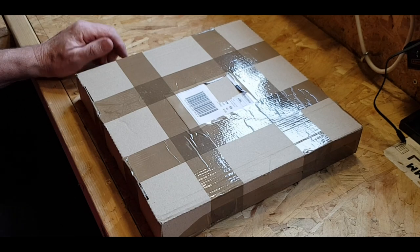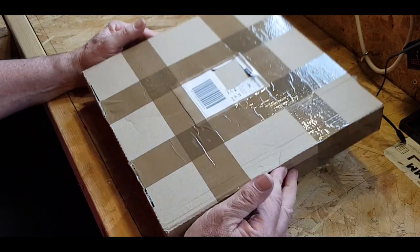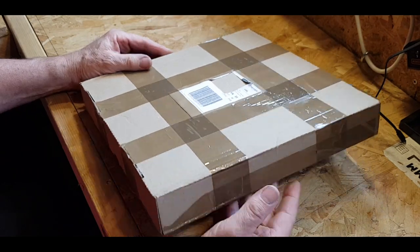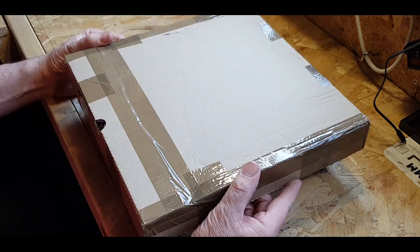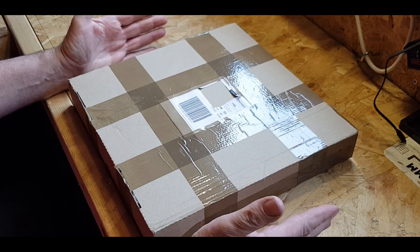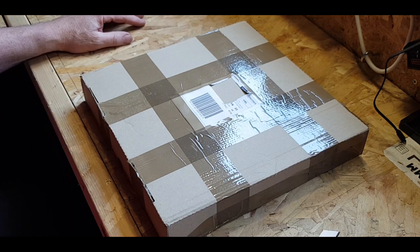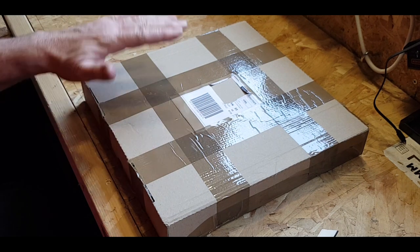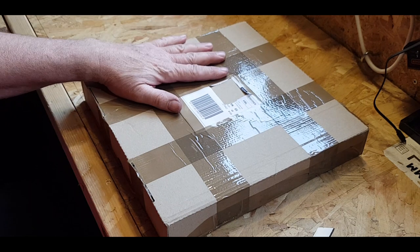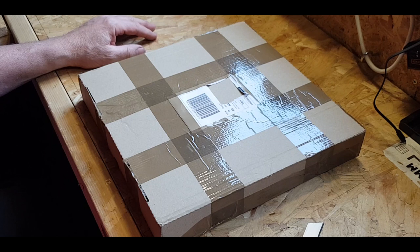Hi everyone and welcome to an eBay unboxing. This came yesterday, just before I left for work. It hopefully contains one whole 78rpm shellac record — something that I saw. Now I'm not sure which one it is because I've got three coming. So we'll open it up, then we'll see what it is, and then I'll explain my reason for getting it.